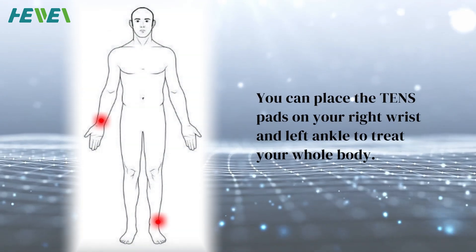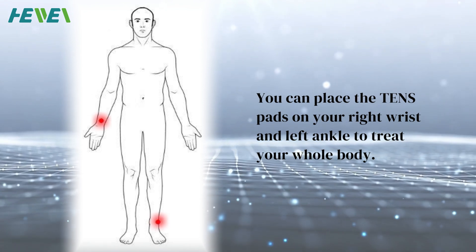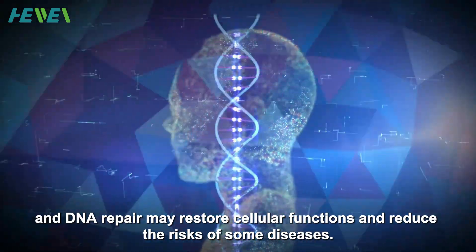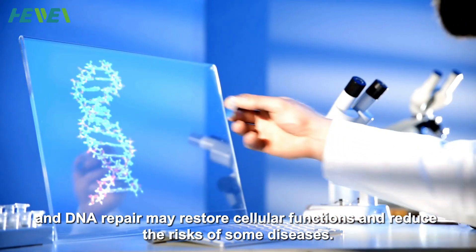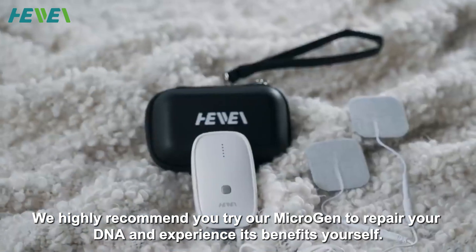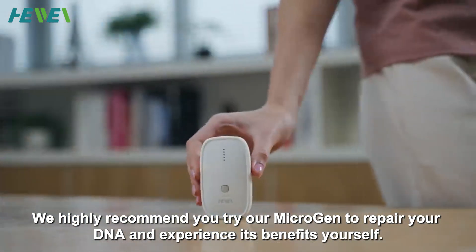You can place the TENS pads on your right wrist and left ankle to treat your whole body. DNA stability is essential for your well-being, and DNA repair may restore cellular functions and reduce the risks of some diseases. We highly recommend you try our Microgen to repair your DNA and experience its benefits yourself.